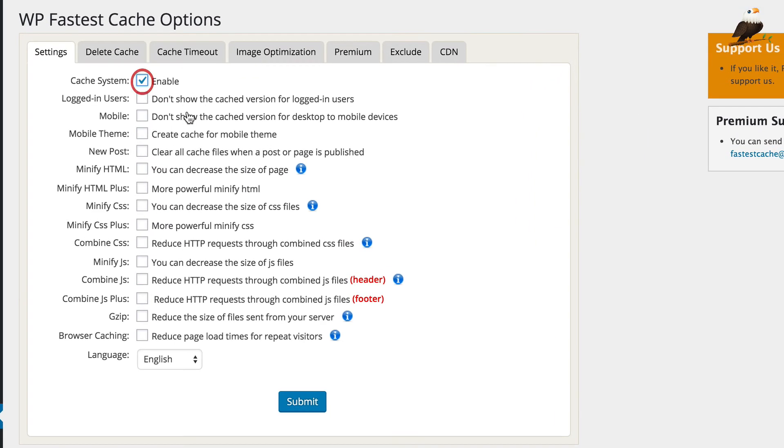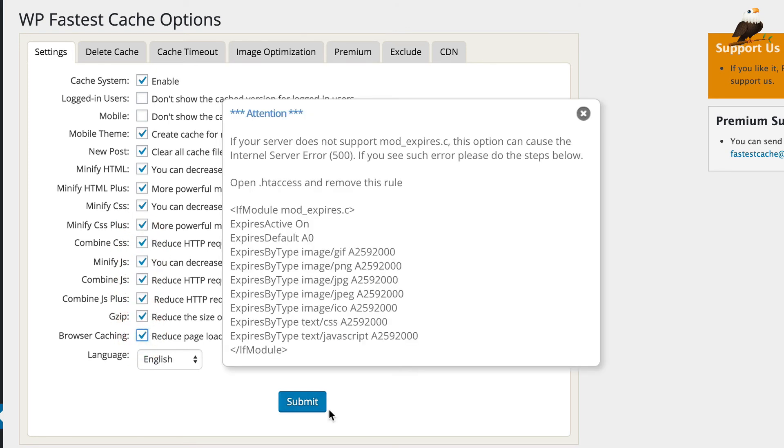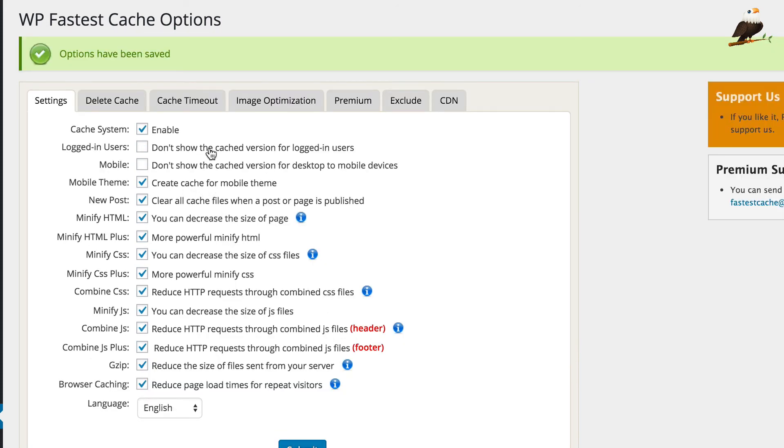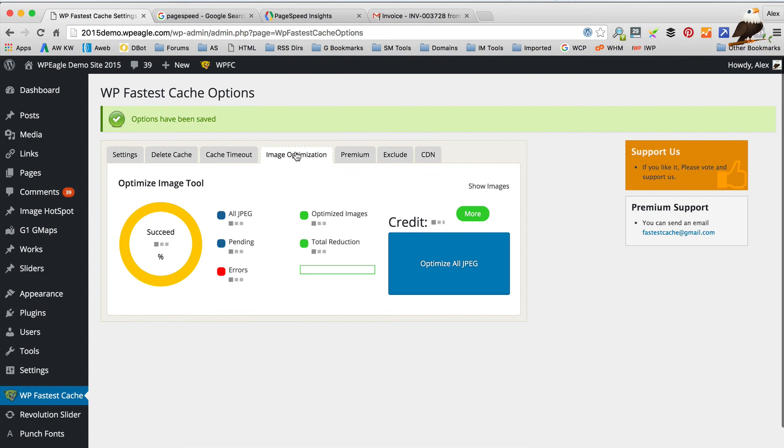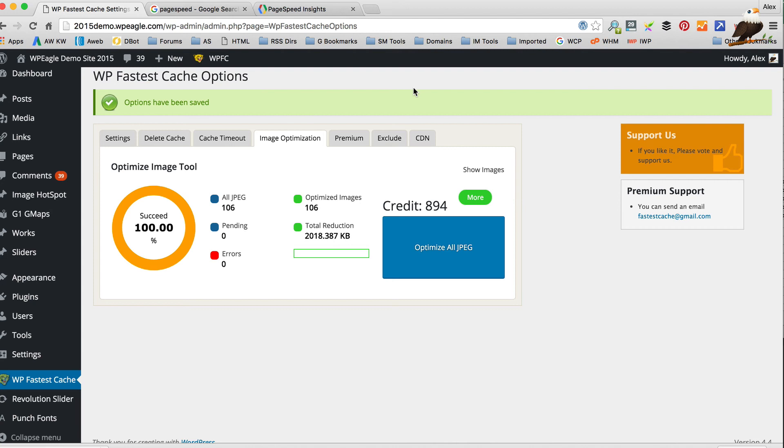The premium version is basically a little extra plugin that goes alongside the free plugin and then you get all the options available. So let's go back through and tick these — combine, minify, gzip, browser cache — basically everything apart from the logged-in user option and the mobile one. That's all done. Before running the speed test I'm gonna go across to the image optimisation and click Optimise All JPEG. It did take a little while, but it depends on how many images you've got and how big they are.